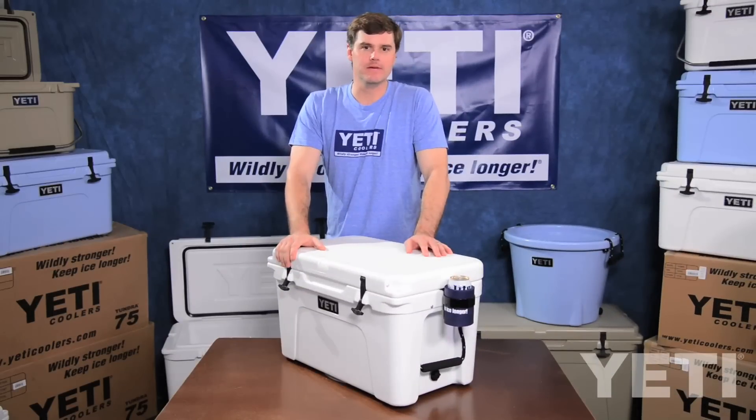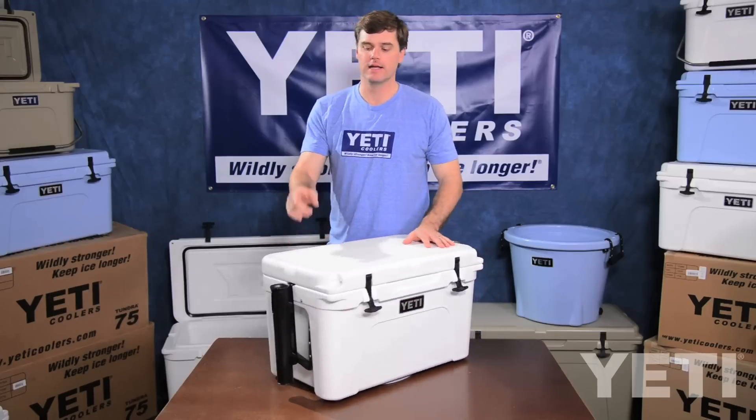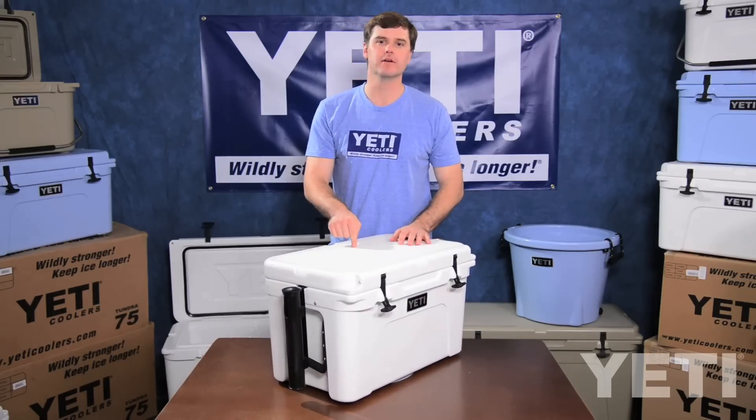Now once you've landed that big fish, a perfect place to stow your rod is the Yeti rod holster while you throw your fresh catch in your Yeti cooler.